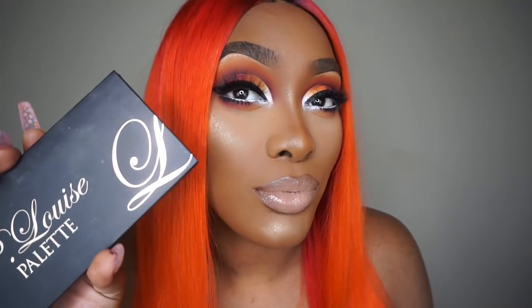Hey you guys, it is Taylor Mae Jane here and I am back with another look. I got the P. Louise eyeshadow palette and I'm serving y'all fiery realness right now. I did a different foundation routine today — I used new foundation, new brushes, and I got my nails done. I'm just so hyped to bring y'all this look.